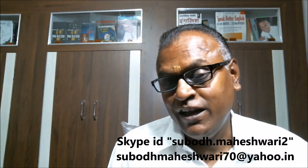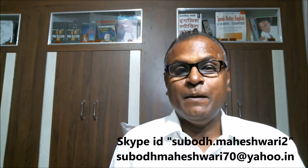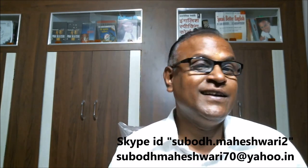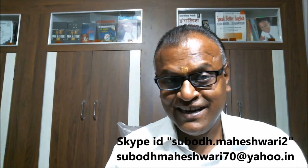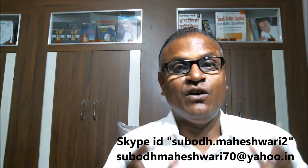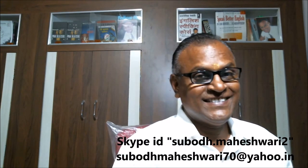I think this is good for you to understand 'it.' If you like this video, please like it and subscribe to my channel. If you want to contact me, I have given my email ID and Skype ID below this video. You may contact me to have one-to-one lessons to improve your English or for personality development. Thanks for watching!